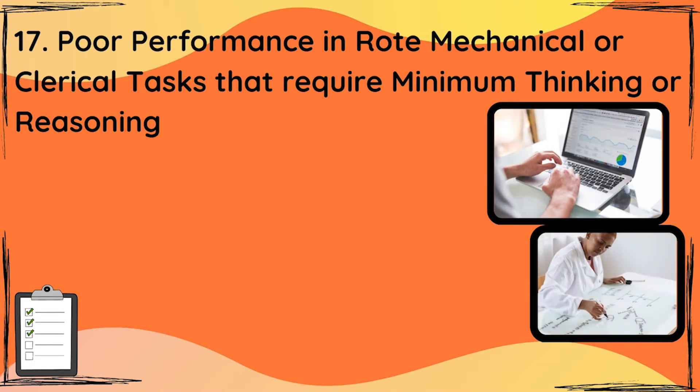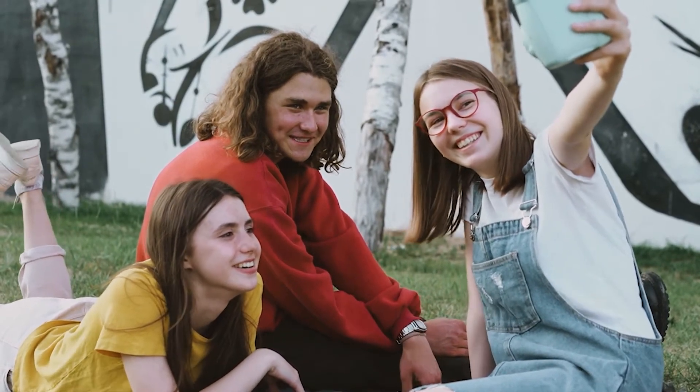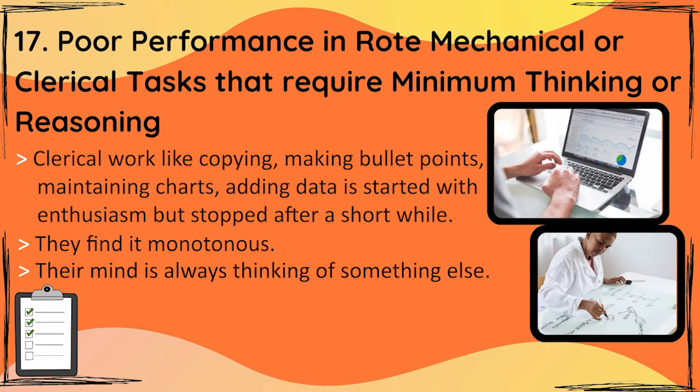The 17th and final point in this four-part series — covering 17 ways to identify reading challenges in young adults: particularly poor performance in rote, mechanical or clerical tasks that require minimum thinking or reasoning. This is absolutely true, even in children and especially teenagers. I have worked with teenagers for more than 20 years and I've seen that if you give dyslexic teenagers any clerical work — copying things down, making bullet points, maintaining a chart, putting data in and doing very mechanical work — they may start with enthusiasm but will stop within a very short while because they find it absolutely monotonous. Their brain is always thinking of something different, so they cannot sustain anything that is repetitive and continuous.